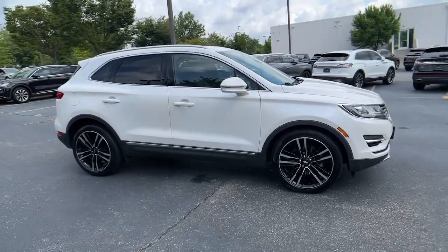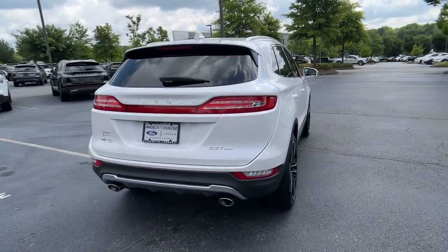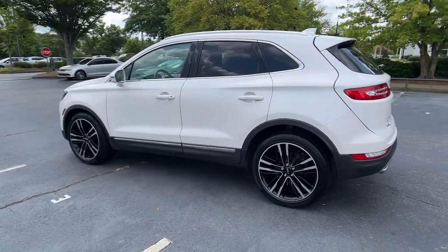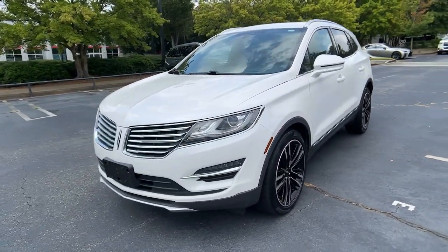Looking for your dream car? It could be the 2017 Lincoln MKC. With less than 60,000 miles on the odometer, this vehicle stands out from the rest. Take a closer look at this elegant Lincoln MKC, the compact premium SUV that blends luxury and versatility with sleek style.